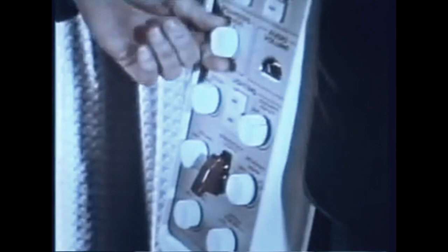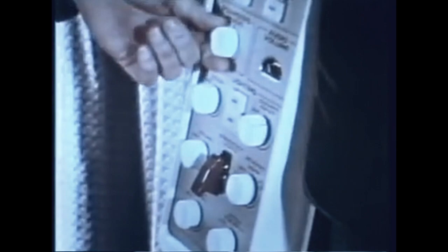A separate multiplex passenger entertainment and service system is controlled by the cabin attendants at various panels throughout the cabin.